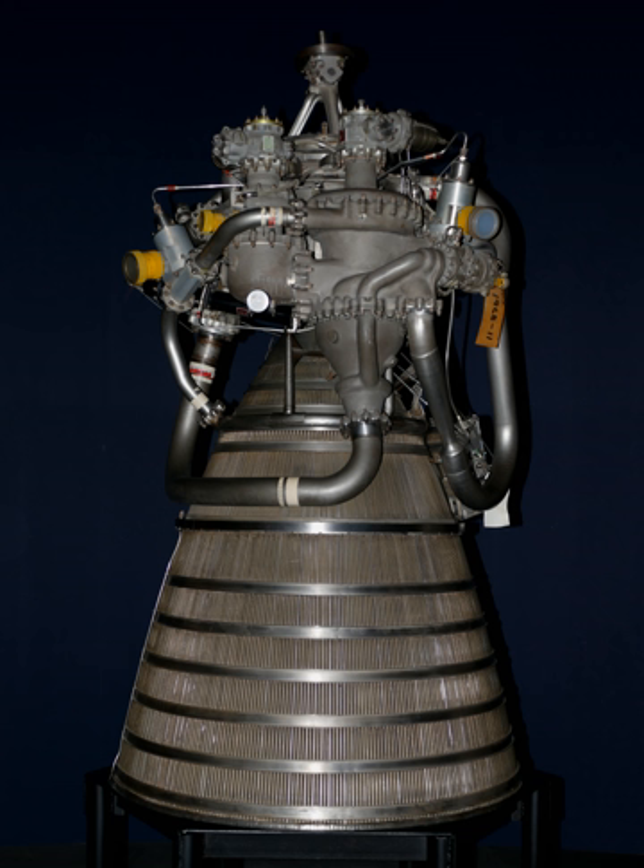Six RL-10A-3 engines were used in the SIV second stage of the Saturn I rocket. One or two RL-10A-3 engines are used in the Centaur upper stages of Atlas and Titan rockets, and one RL-10B-2 is used in the upper stage of Delta IV rockets.